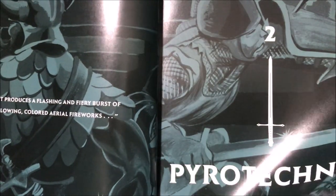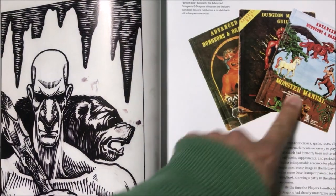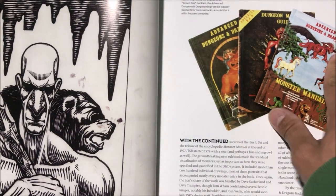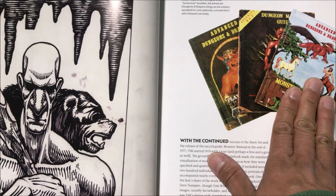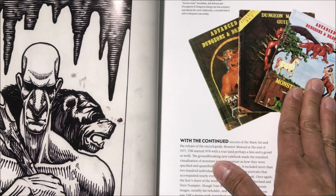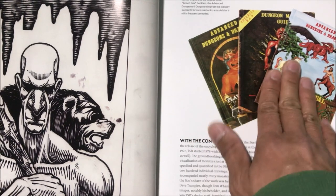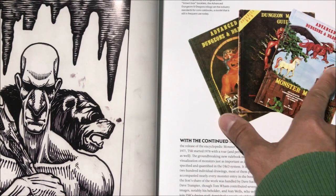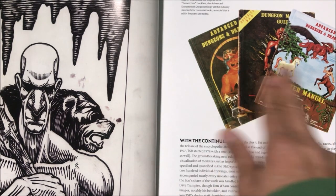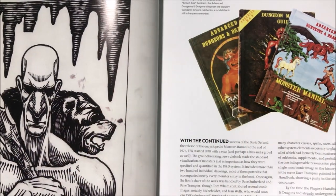There were two offshoots of D&D: the Basic and Expert set, which was just called 'Dungeons and Dragons,' and then the hardback manuals called 'Advanced Dungeons and Dragons.' It wasn't until the third edition, I believe, where they just put it all into one combined set.